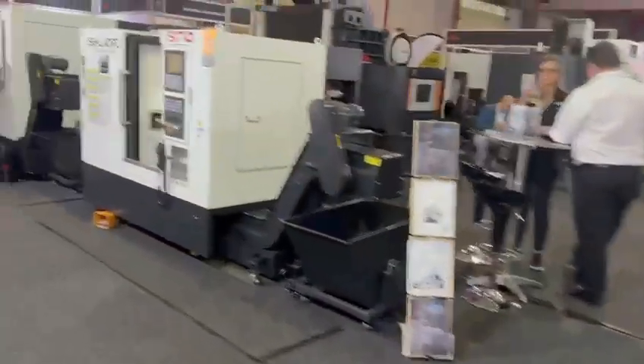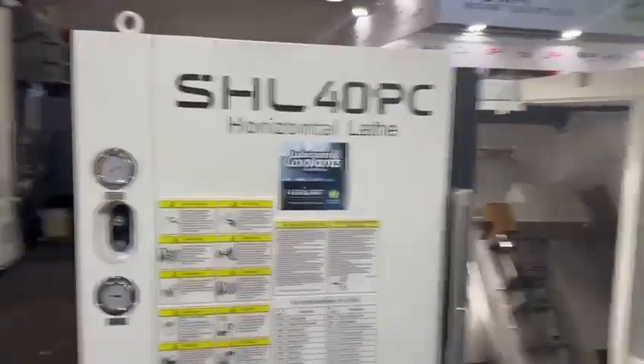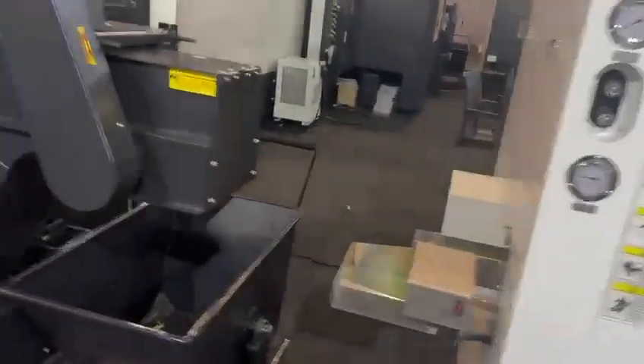And then we'll walk across — that's Robert. Back to Johan. Then we got the Sino range, GSK. And that's got milling, vertical and horizontal milling attachment, parts catcher. Fancy little machine that.